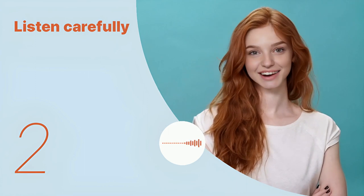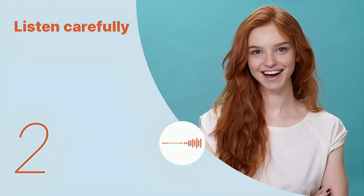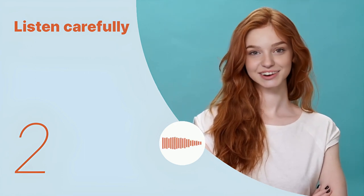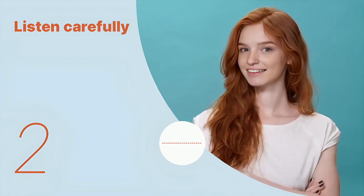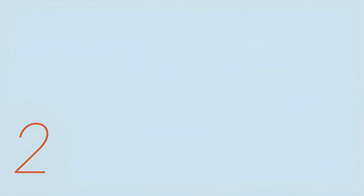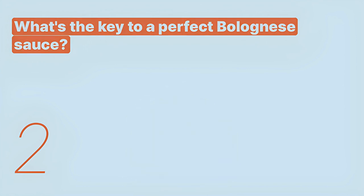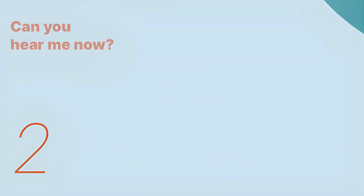That sounds great! What's the key to a perfect bolognese sauce? Listen again with subtitles: That sounds great! What's the key to a perfect bolognese sauce?